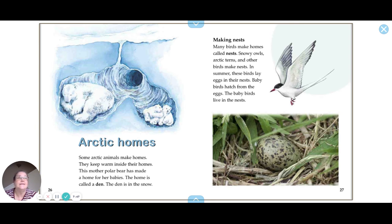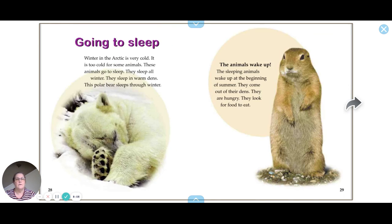Many birds make homes called nests. Snowy owls, Arctic terns, and other birds make nests in summer. These birds lay eggs in their nests, and baby birds hatch from the eggs and live in the nest.